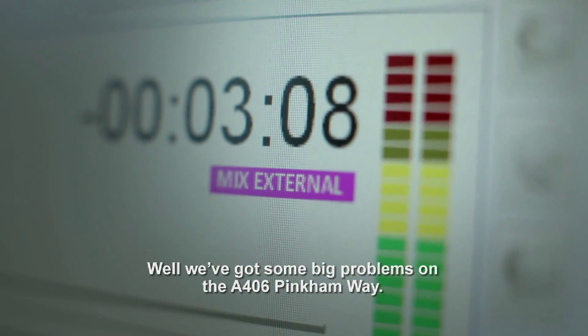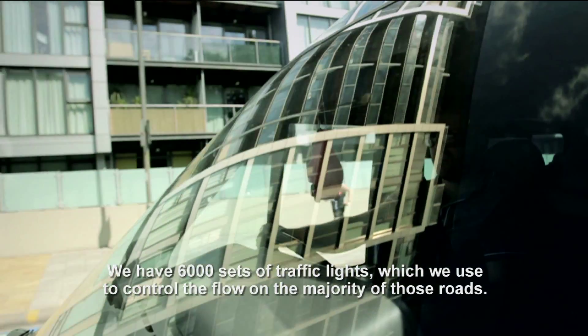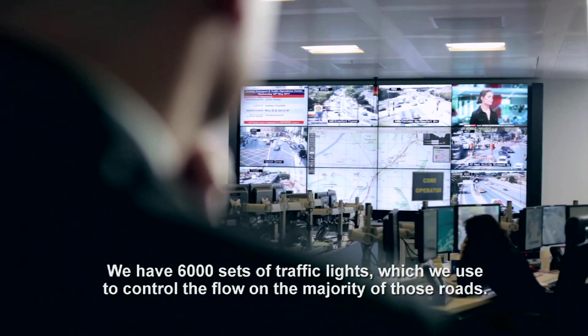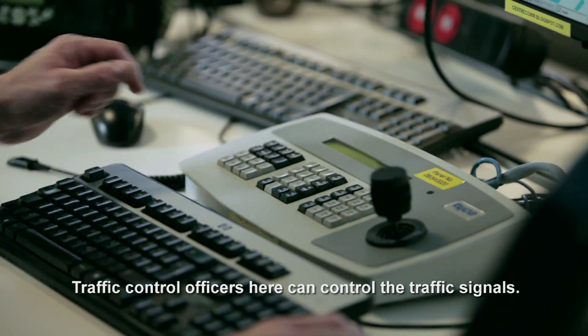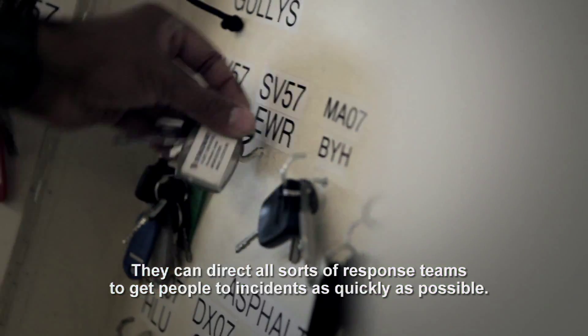We've got some big problems on the A406 Pinkham Way. We have 6,000 sets of traffic lights which we use to control the flow on the majority of those roads. Traffic control officers here can control the traffic signals and direct all sorts of response teams to get people to incidents as quickly as possible.